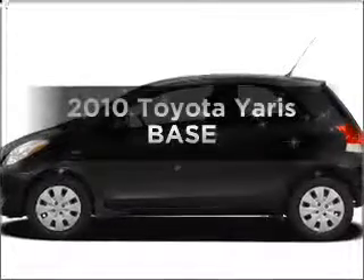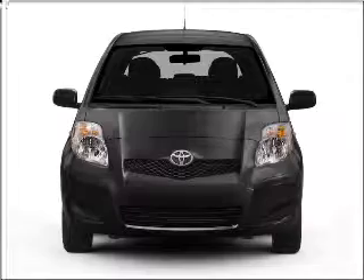Check out this 2010 Toyota Yaris. If you're looking for a first-rate auto, this one could be yours today.